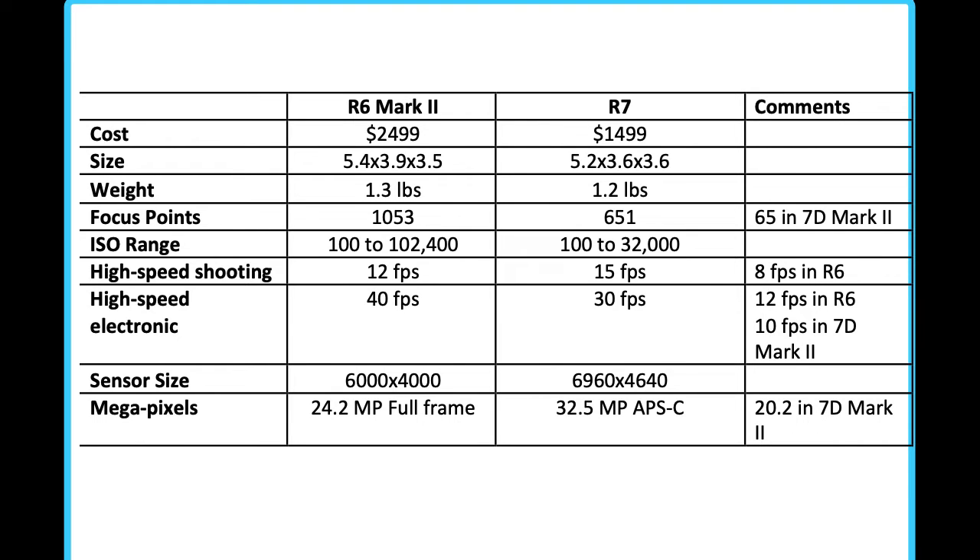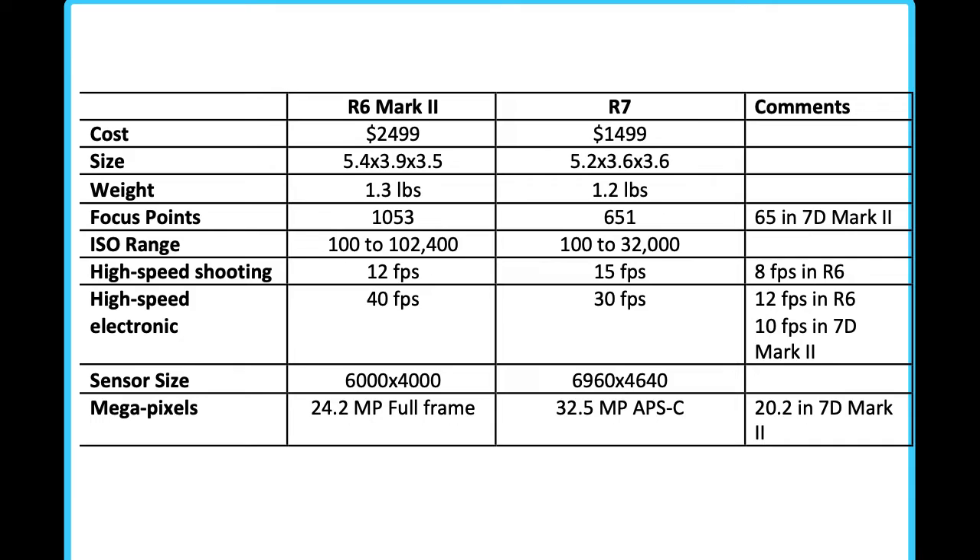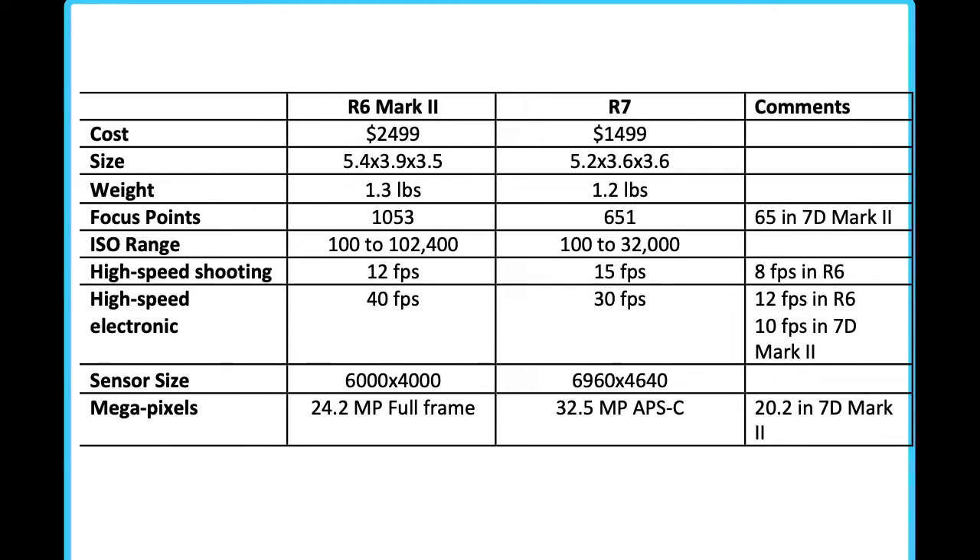The sensor in the R6 Mark II is a full-frame sensor with 6,000 pixels on the longest side and 4,000 on the shortest side. The R7 has a cropped sensor — a little bit smaller — but it has 6,960 pixels on the longest side by 4,640 on the shortest side, so it has a lot of depth to it. That means the R7 delivers 32.5 megapixels versus 24.2 megapixels in the R6 Mark II. File sizes are a little smaller in the R6 Mark II, but remember the different sensor size means we won't be able to crop as much with the R7 sensor, yet we've got more data — trade-offs once again.